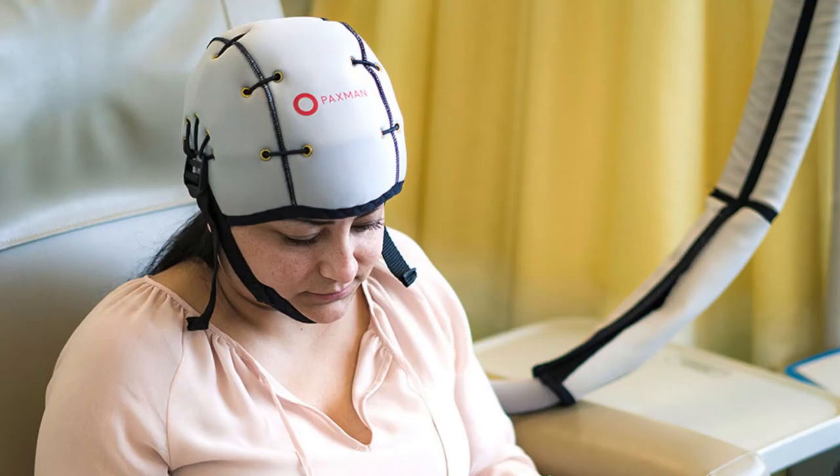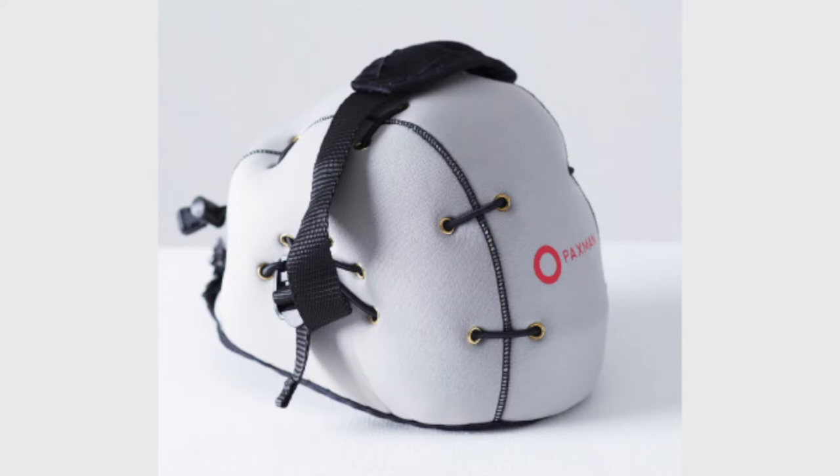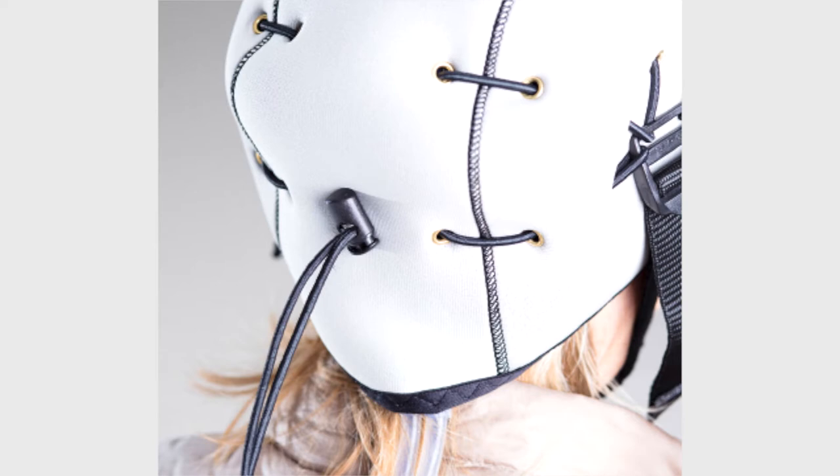It's a cooling cap that would be placed on your head in the infusion room while receiving chemotherapy. The premise is to cool the scalp and make the delivery of chemotherapy less effective in that area.